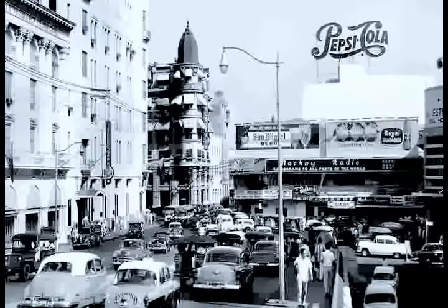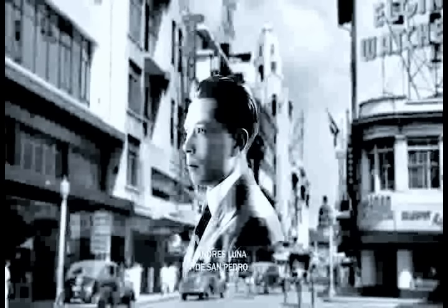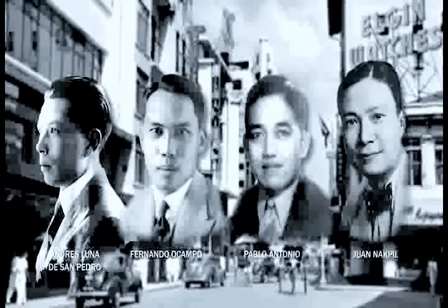Some of them ventured into other styles such as Art Nouveau, Neo-Castilian, and a variety of historical revivalism. By the late 1920s and 1930s, the dominance of Neoclassicism was challenged by the second generation of Filipino architects who returned from their overseas studies and European trips. The leading protagonists were Andres Luna de San Pedro, Fernando Ocampo, Pablo Antonio, and Juan F. Nakpil. They introduced innovative ideas and novel ways of utilizing non-classical ornaments, which steered Philippine architecture to a new direction — the Art Deco.